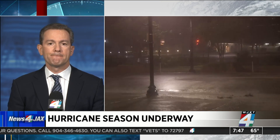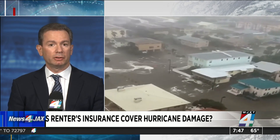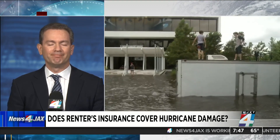So, you don't own your home but you're a renter with renter's insurance. Will that cover hurricane damage to your stuff? Absolutely. If you have a renter's insurance policy, yes, that is covered. Hurricanes and windstorms are covered through that. But how about flood damage? You have to have a flood insurance policy to cover any type of rising water claim or flood-type claims.